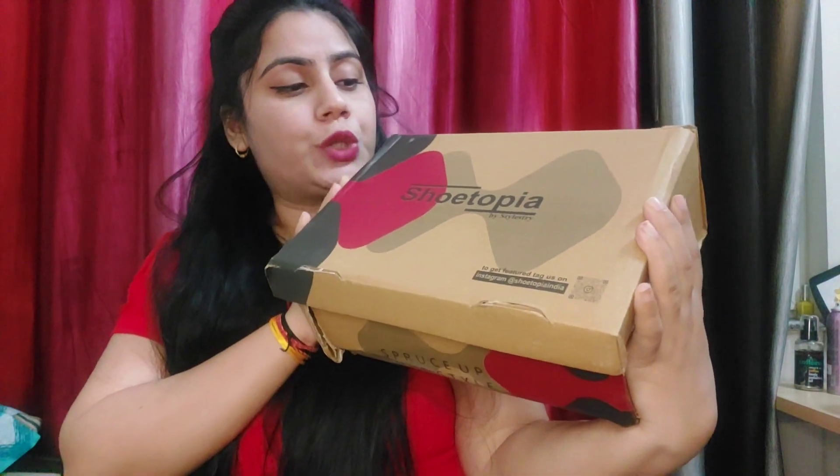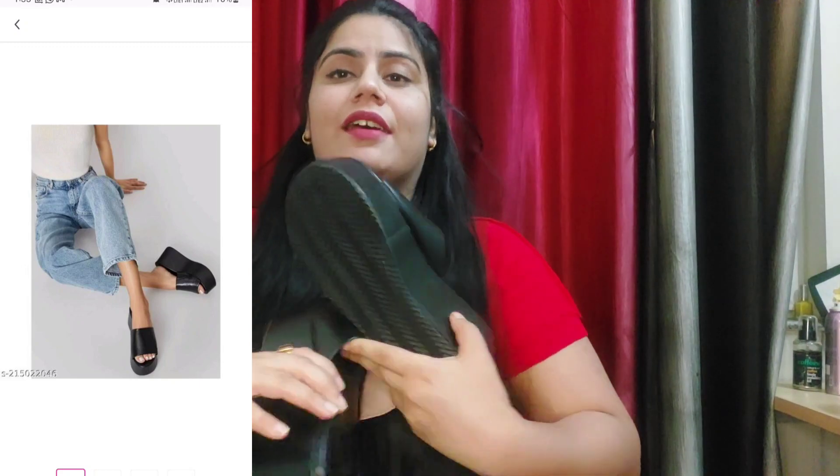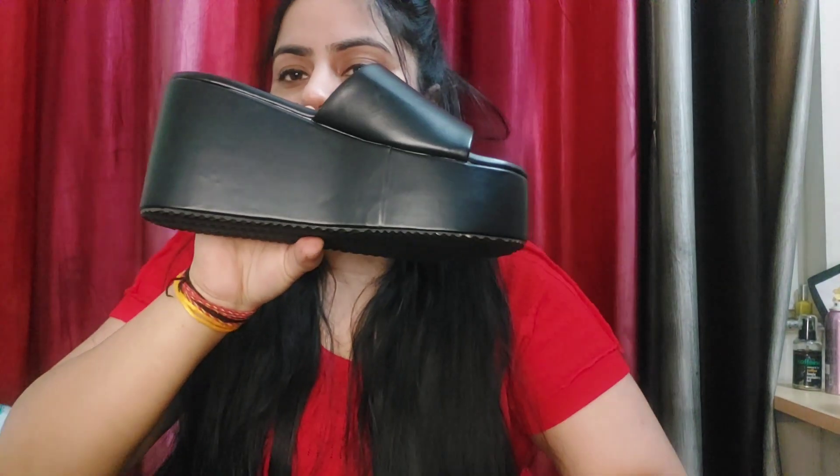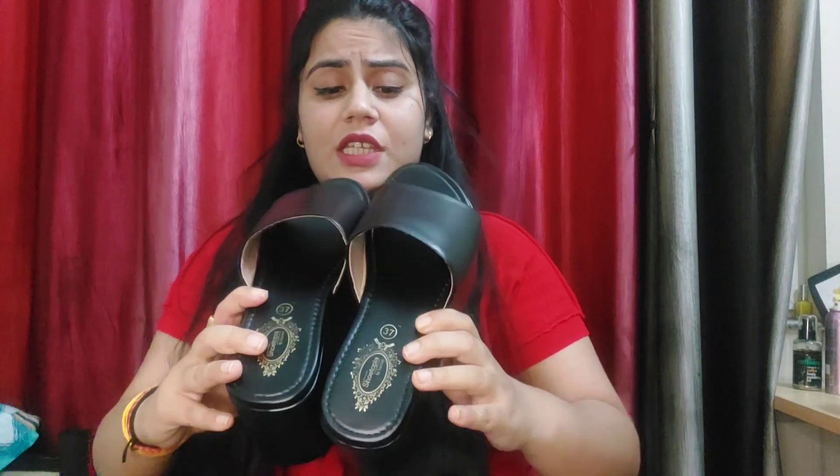Second heel — it is from Shoe Topia, on Myntra. I ordered black platform heels. This is a platform heel. You can see this, guys. This is a good heel and it is very comfortable to wear. One thing though — I ordered size 36 but I received size 37.